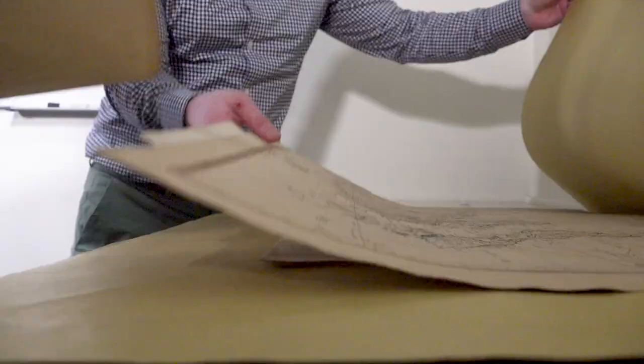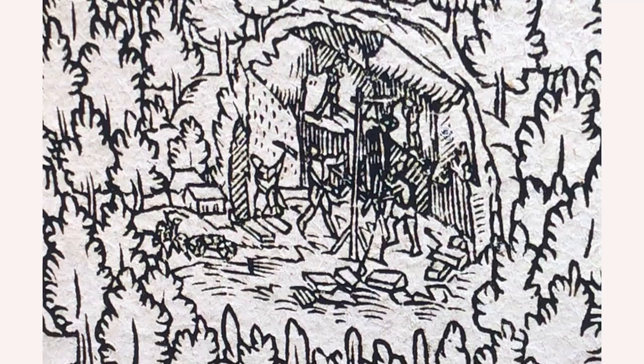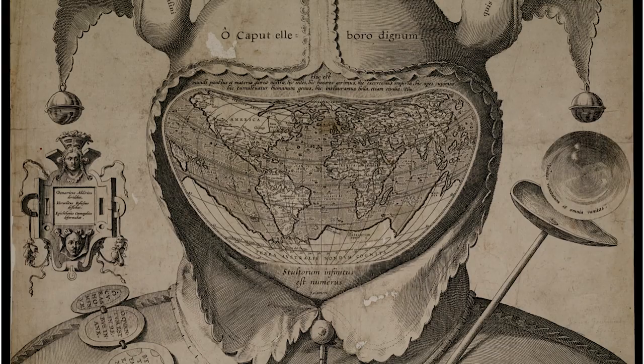Each piece is a work of art. The first thing that we think about when we're digitizing these is how small the images are, how small the writing is — the detail that's put into the ocean or the tree, how long that must have taken, how many people it must have taken to create that map. It's just amazing.